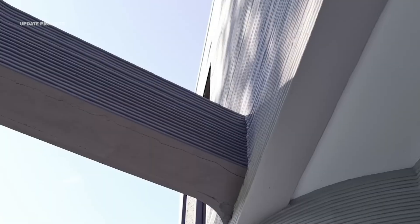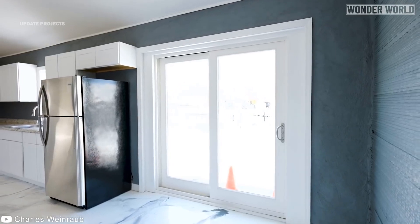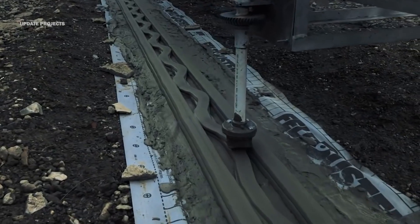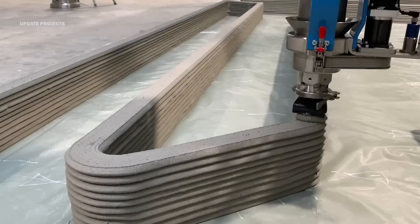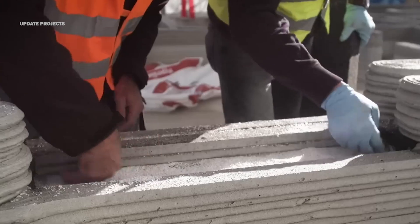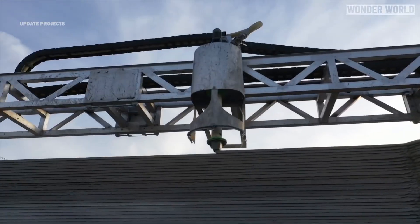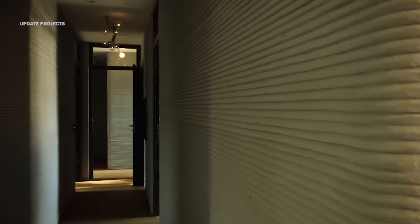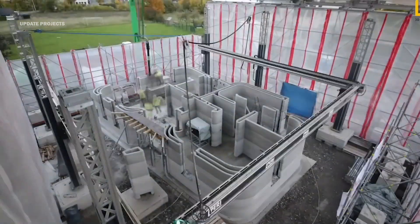Will the 3D printing construction market experience dynamic growth in 2024? 3D printing, also known as additive manufacturing, is a technology that creates objects by depositing layers of material on top of each other. 3D printing has been widely used for various applications, such as prototyping, product development, medical devices, aerospace, and art. However, one of the most promising and emerging fields for 3D printing is construction.